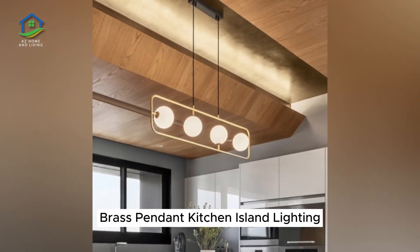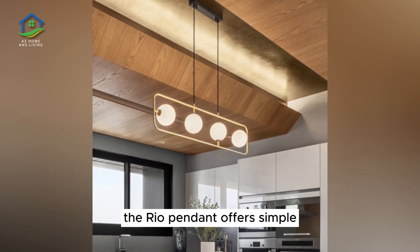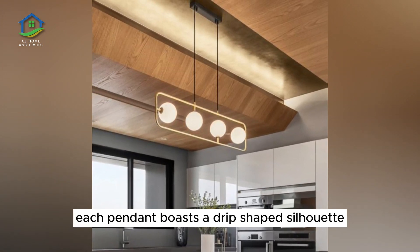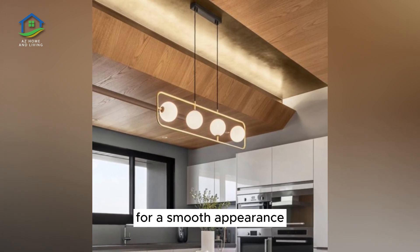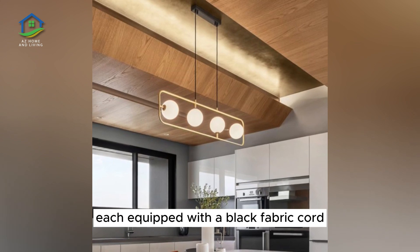Brass Pendant Kitchen Island Lighting. Designed by the illustrious Jonathan Adler, the Rio pendant offers simple globe lighting with a striking architectural twist. Each pendant boasts a drip-shaped silhouette for a smooth appearance. Choose from three finish options, each equipped with a black fabric cord.